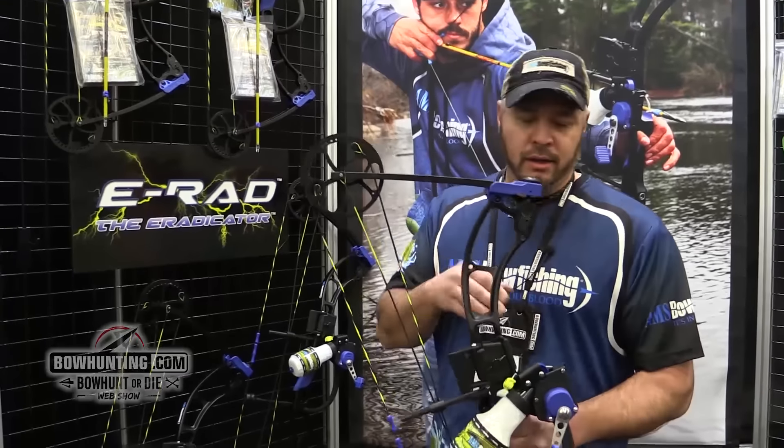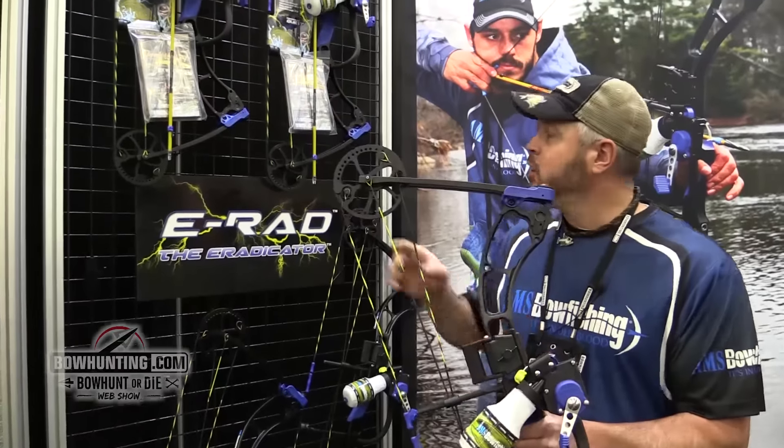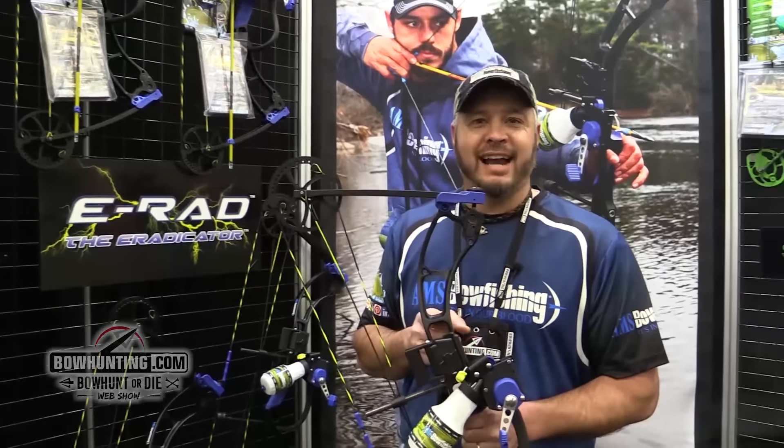The kit will include the Speedy TNT Retriever with 350 pound Spectraline. The new Lava Crux Arrow is included in the package. It's a great bow. You can check it out more at amsbowfishing.com.